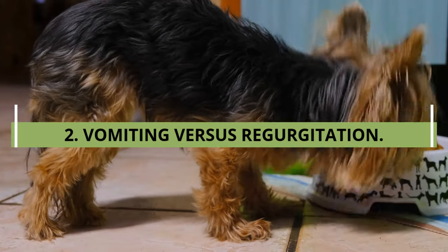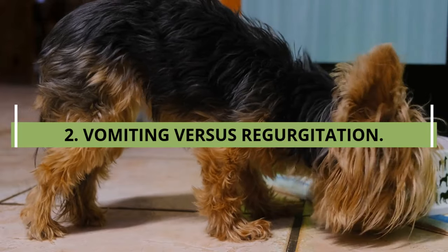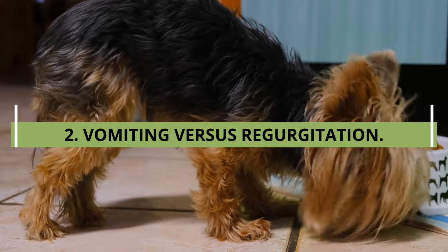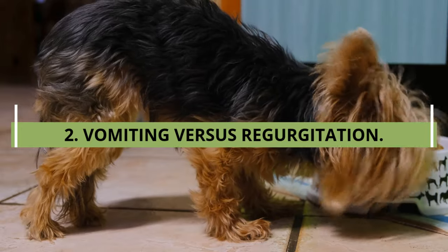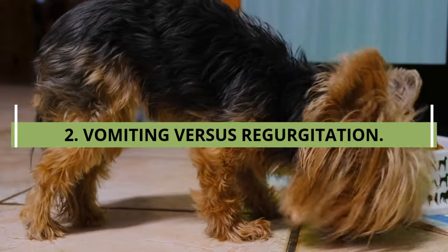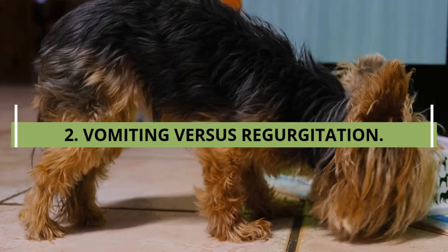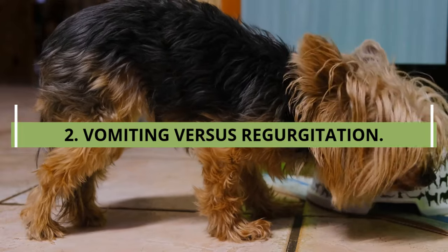Two: vomiting versus regurgitation. It is common for pet owners to use the word vomiting as a general term to describe any type of digestive disorder. However, it is important to understand the difference between vomiting and regurgitation. Both involve expelling food, but they are different processes with different causes. Regurgitation usually occurs when a dog eats too much or too quickly — the food goes in and comes back up.